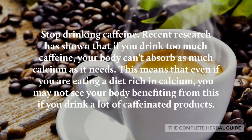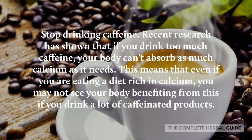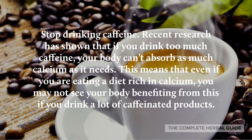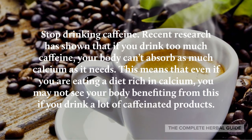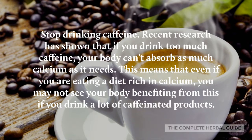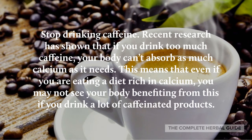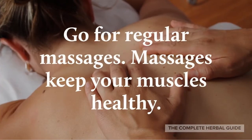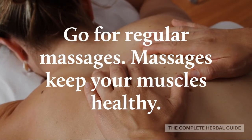Stop drinking caffeine. Recent research has shown that if you drink too much caffeine, your body can't absorb as much calcium as it needs. This means that even if you are eating a diet rich in calcium, you may not be seeing your body benefiting from it if you drink a lot of caffeinated products.